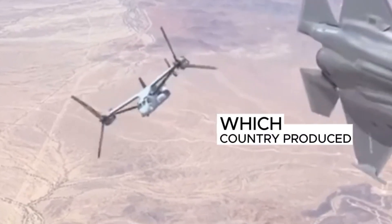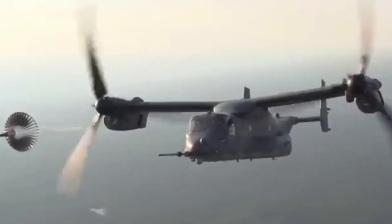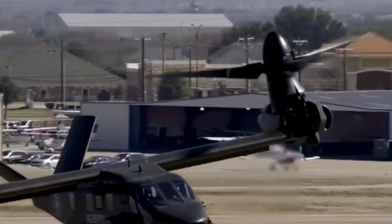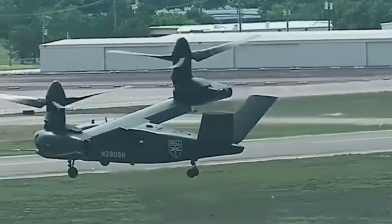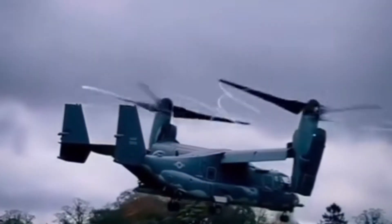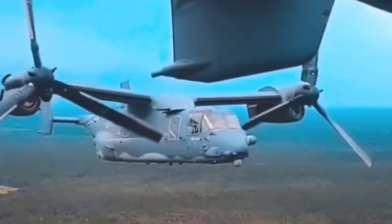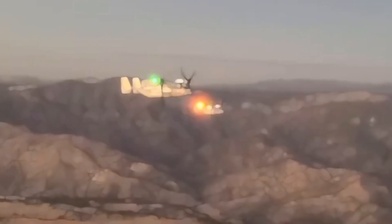Development of the V-22 Osprey began in the early 1980s to meet the United States Department of Defense's requirement for a new vertical takeoff and landing aircraft. The project was jointly led by Bell Helicopter and Boeing Rotorcraft Systems. Users of the V-22 Osprey are not limited to the United States — Japan was the first foreign country to add this aircraft to its inventory, using it mainly for humanitarian aid operations and disaster response.